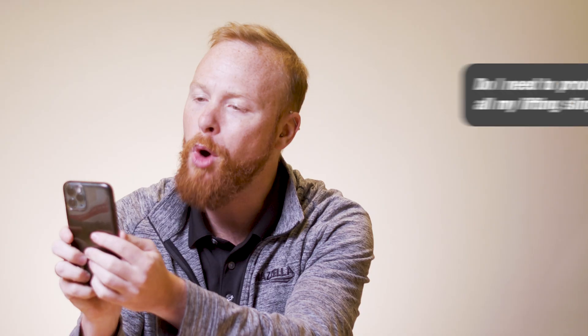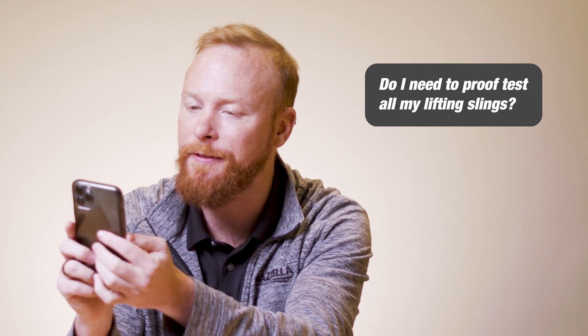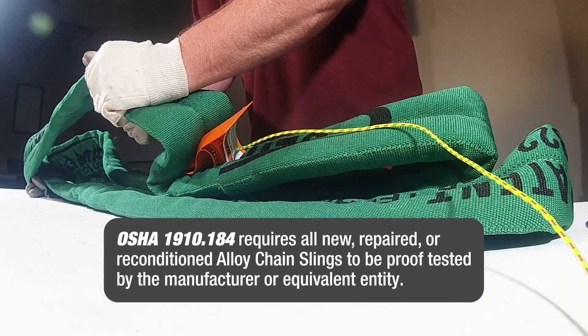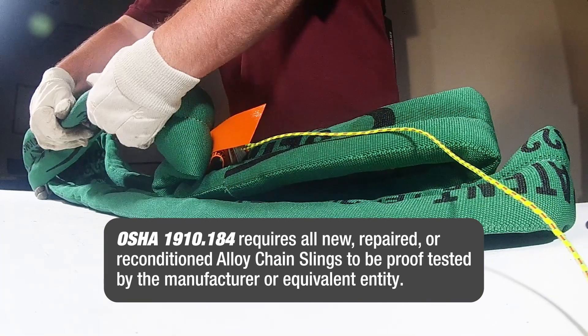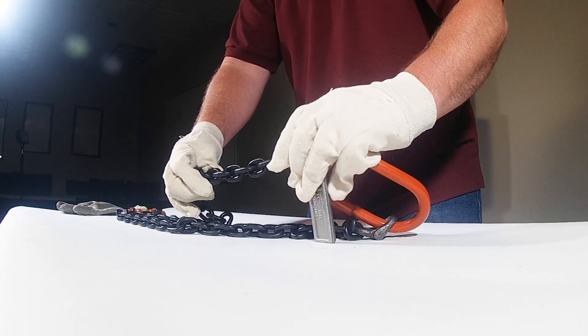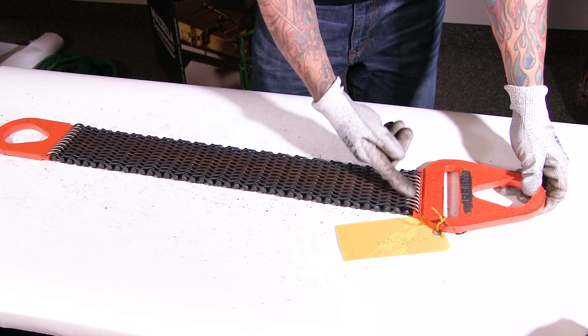First question: do I need to proof test all my lifting slings? No! Whatever kind of sling it is — chain, synthetic, wire rope, etc. — it is designed by law to be visually inspected. That means they are made to show physical defects. Perform an initial inspection upon receiving them. They need to be inspected daily or prior to use by a designated person as part of a frequent inspection. OSHA requires documentation that they have been inspected by a qualified person at a minimum of every 12 months.